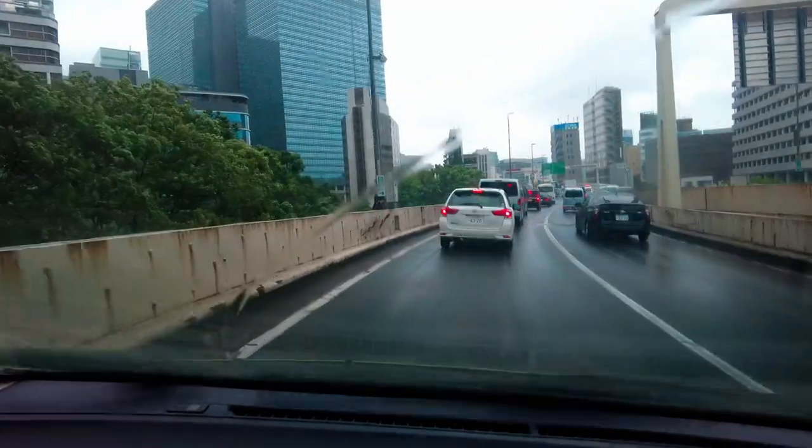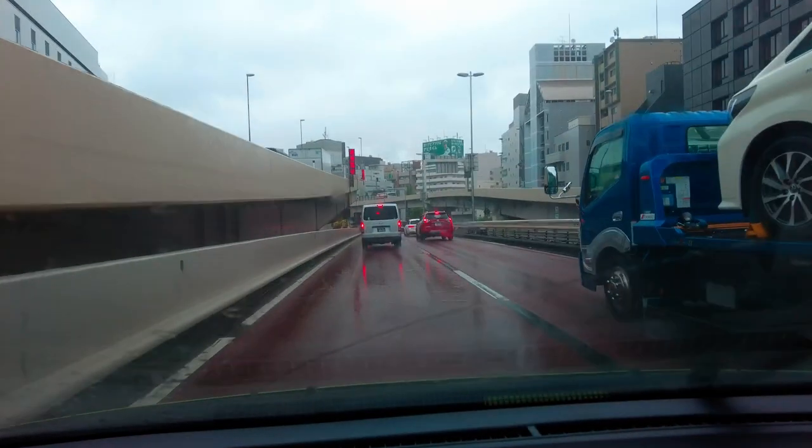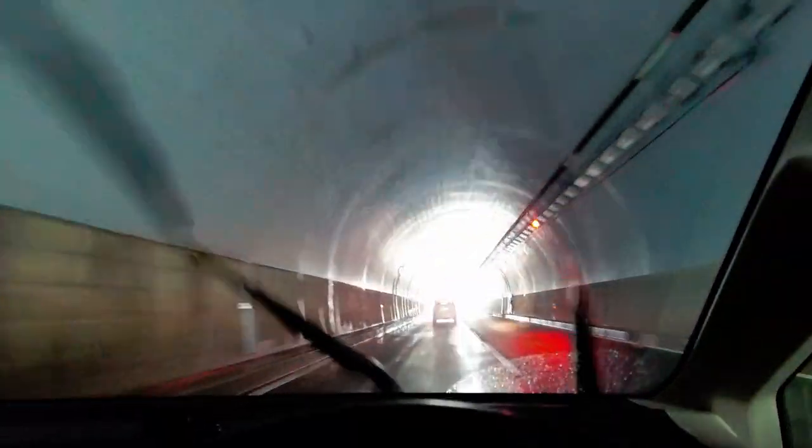Although this is an expressway, traffic can still build up here in Tokyo especially during the morning rush hour. My first stop is Odawara. Though technically not part of Hakone, I'll check out their famous castle first.